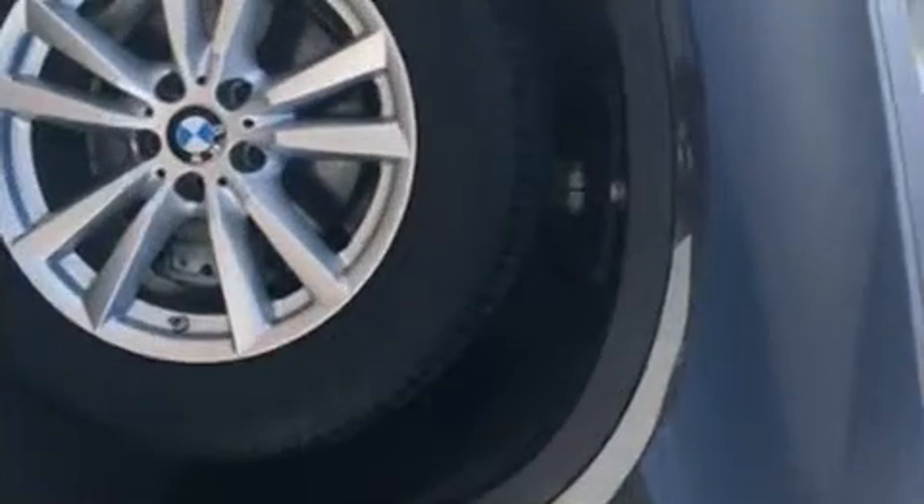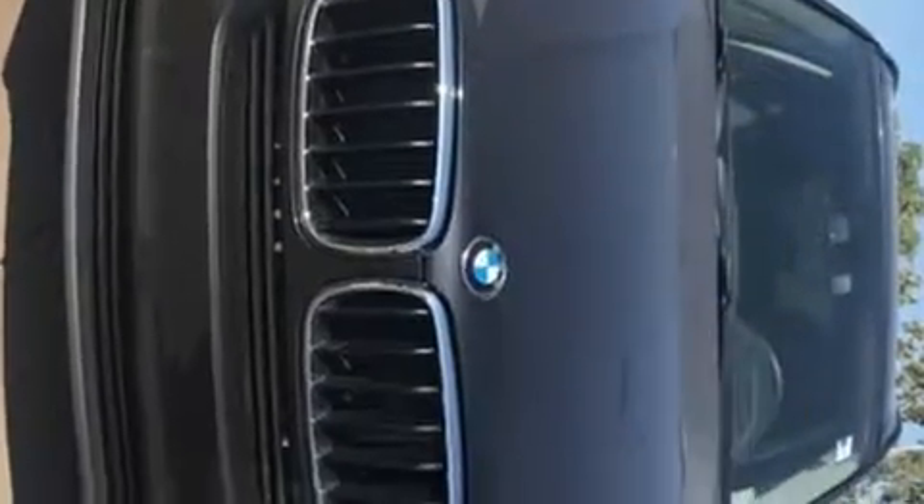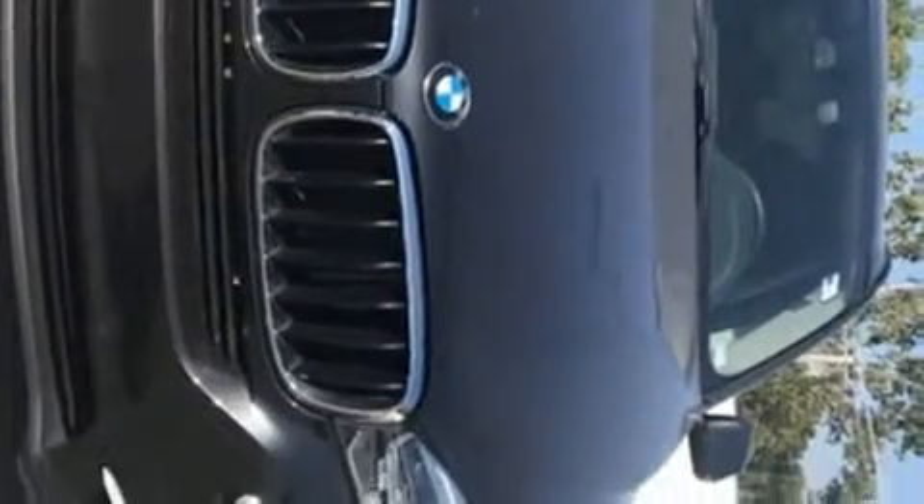Turbocharger technology provides forced air induction, enhancing performance while preserving fuel economy. BMW prioritized practicality, efficiency, and style by including speed-sensitive wipers, an automatic dimming rearview mirror, a power lift gate, and air conditioning.